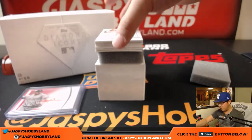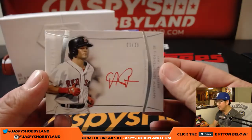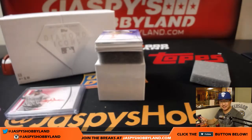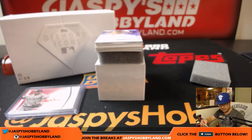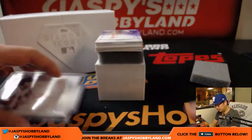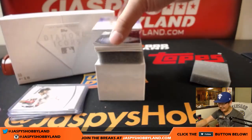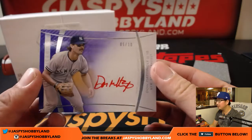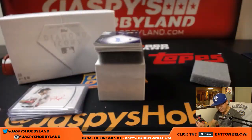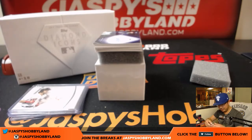1 out of 25 — here's another great one. Andrew Benintendi, Boston Red Sox. That's a nice hit. Great box so far, solid. 5 out of 10 — Donnie Baseball. Nice Don Mattingly. Nice low number too.